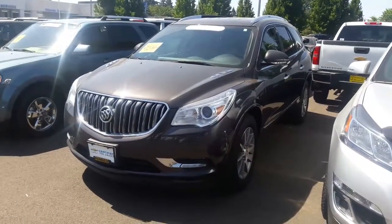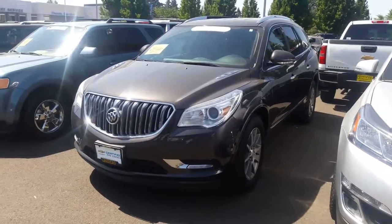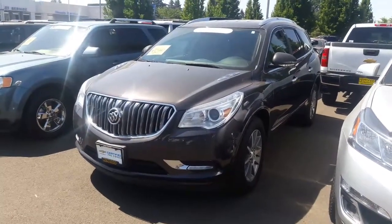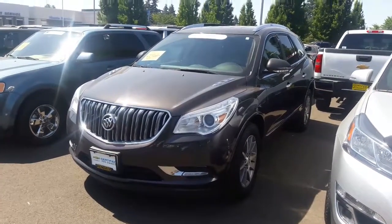Along with 24/7 GM free roadside assistance, you also get two years, 24,000 miles of GM's premium maintenance care, tire rotations, and oil changes.